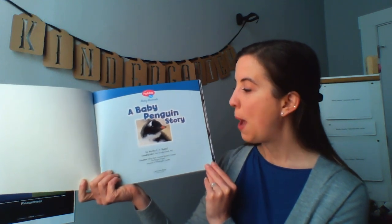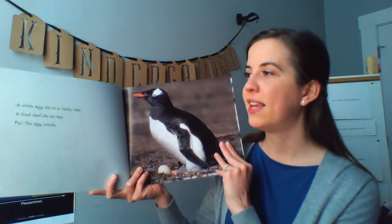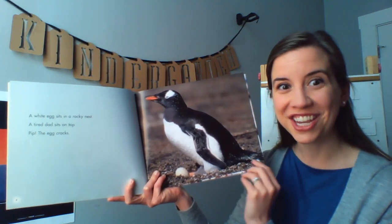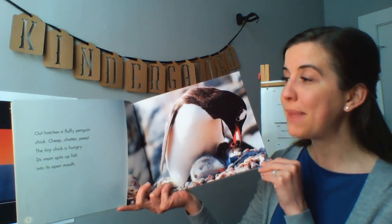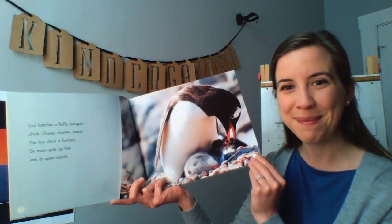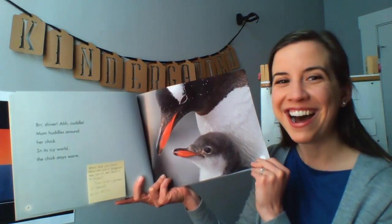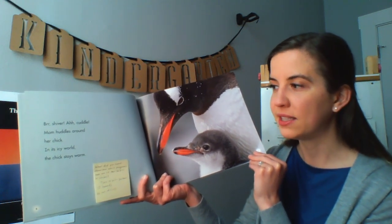A Baby Penguin Story by Martha E. H. Rustad. A white egg sits in a rocky nest. A tired dad sits on top. Bip! The egg cracks. Out hatches a fluffy penguin chick. Cheep, chatter, beep! The tiny chick is hungry. Its mom spits up fish into its open mouth. Brrr, shiver. A cuddle. Mom huddles around her chick. In its icy world, the chick stays warm. Remember that a chick is what we call a baby penguin. Icy means very cold, with ice on the ground, or maybe even snow. In its icy world, the chick stays warm.